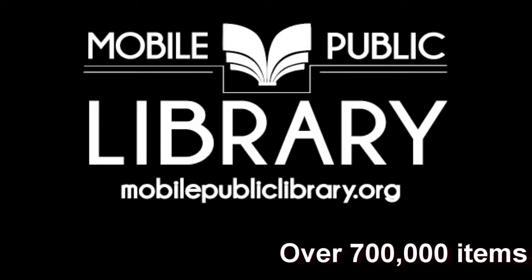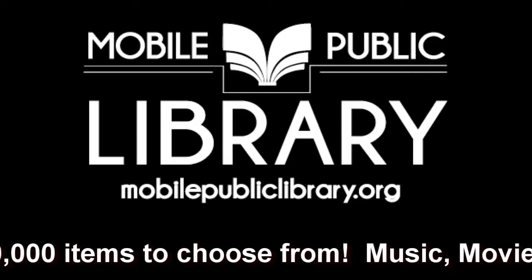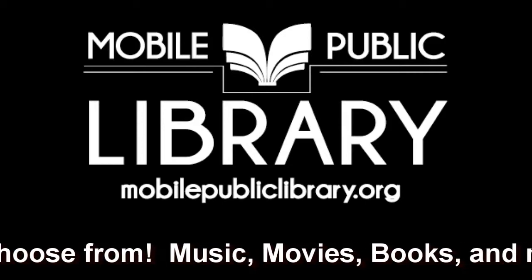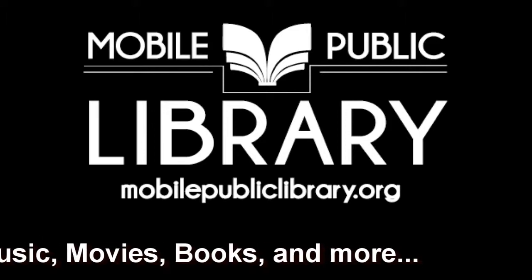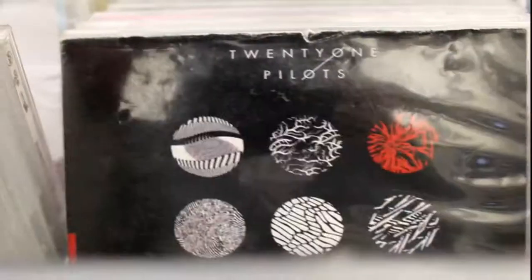Most of the videos on this channel demonstrate how to access our various e-resources and digital items, but we also stock over 700,000 physical items in our branches. In this video, I'll go through the kinds of things you can check out from the Mobile Public Library. We have a lot more to choose from than just books.